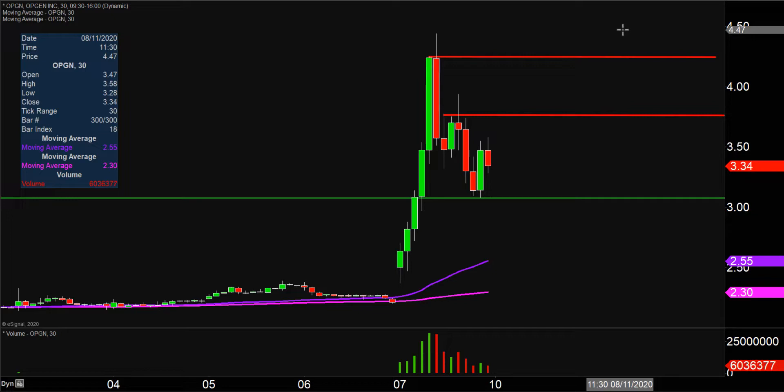Overall though, crazy movement — price all over the place, fantastic volume, plenty of eyeballs gonna be watching it next week. So let's see how this one continues to play out.